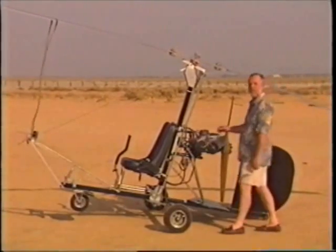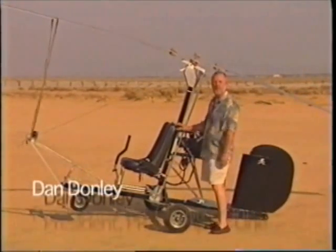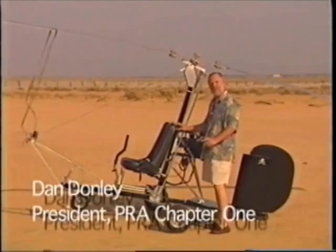Looks like fun, huh? It is. Home-built rotorcraft: helicopters and gyroplanes. Everybody knows what a helicopter is, but gyroplanes are the best-kept secret in aviation. What are they and how do they fly?